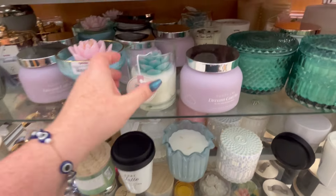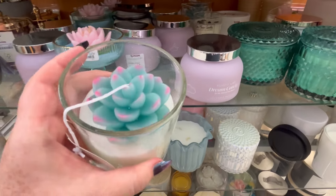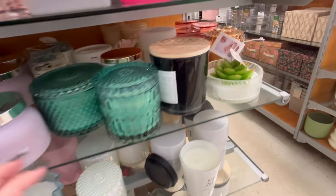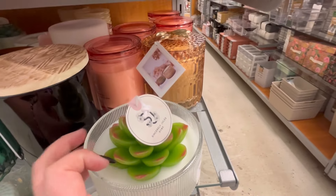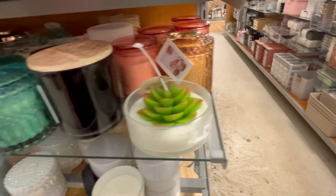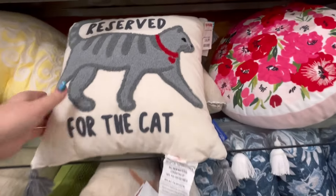It's not just me up here talking to myself. All of these candles smell so good — oh my God, I want to take all of them home with me. And a lot of the candles are on sale, so if you're in TJ Maxx, definitely check that out.